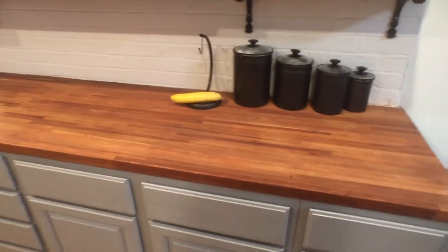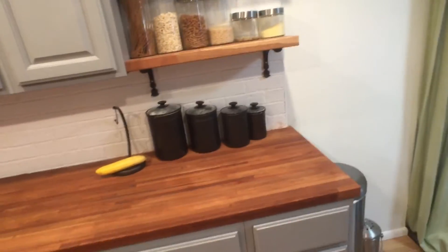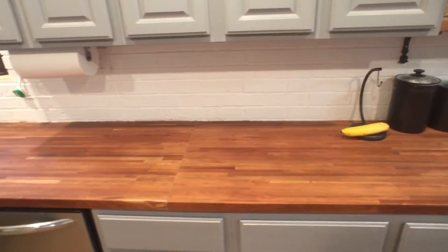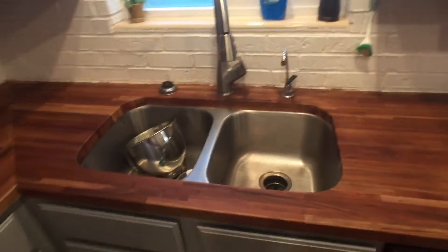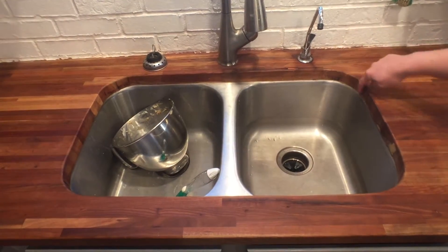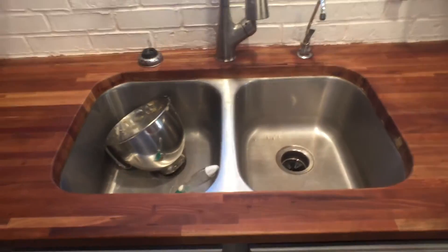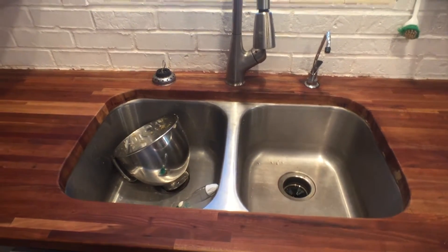Countertops — I did the countertops with some help. We got giant slabs of cherry wood, cut them to size, and then I cut out a hole for the sink. Check out the roundedness. I used the router to get the nice little curved edges, and a jigsaw to cut that in.